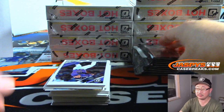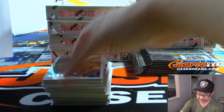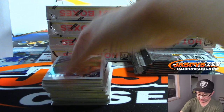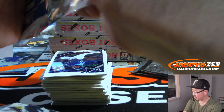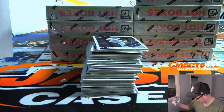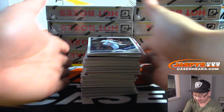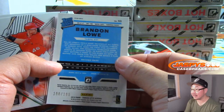Does Boston have any autos? I'm sure they do, Steve Olsen. Almost every team has autos. In a break like this, if they don't have autos, the team would be like $10. Really, you've got to look at those checklists before you buy — then you're not flying blind.